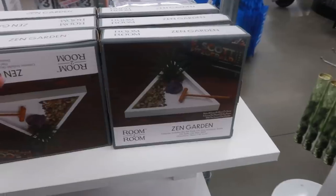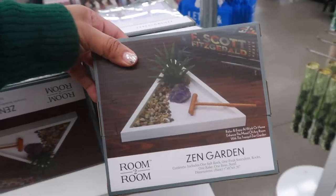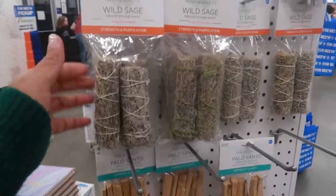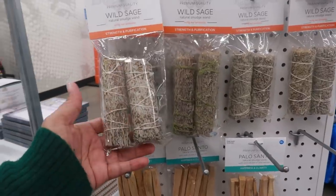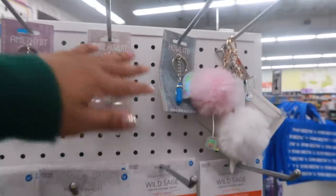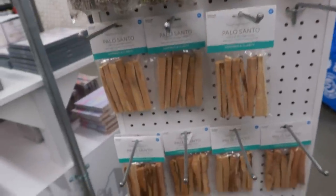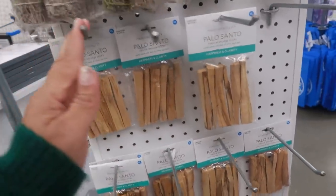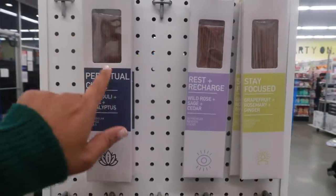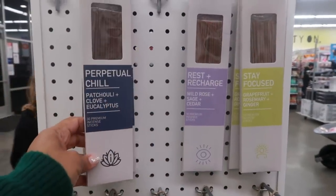And that's five dollars. They also have a zen garden. In case any of you are looking for sage, they do have it here. They have a few little crystals, some little key chains, and they also have palo santo.